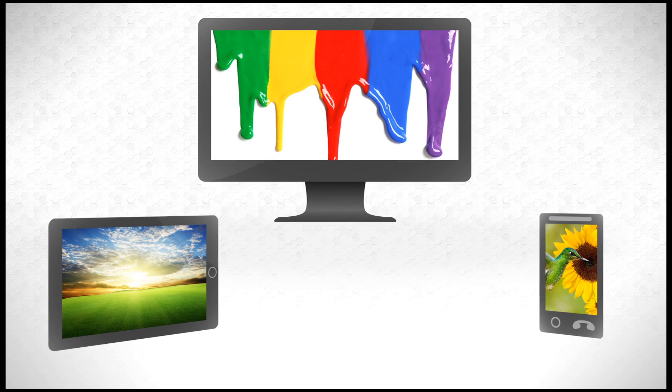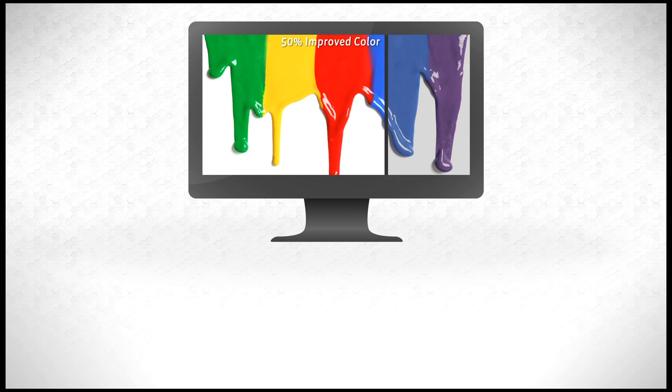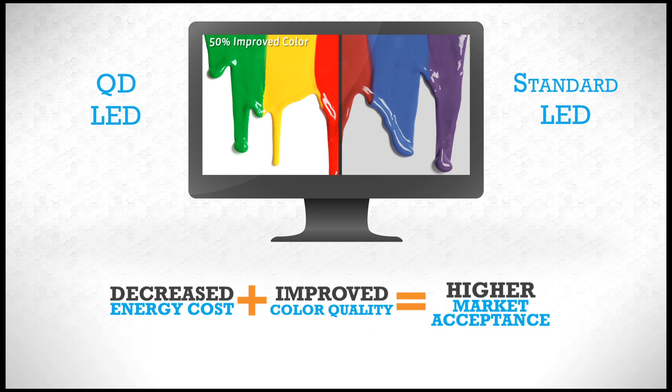Quantum dots, for example, are spherical nanocrystals that glow specific colors when they are stimulated by electricity or by light. When used in displays, quantum dots will decrease energy usage and increase the battery life of smartphones, tablets, and laptops. In addition to the energy savings, quantum dots improve color quality of displays up to 50%, making images truer to life.